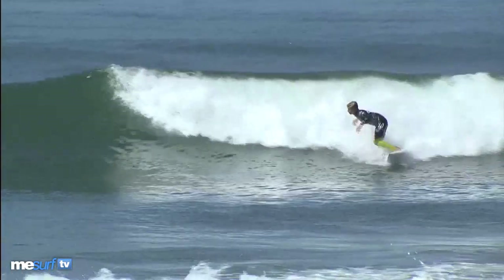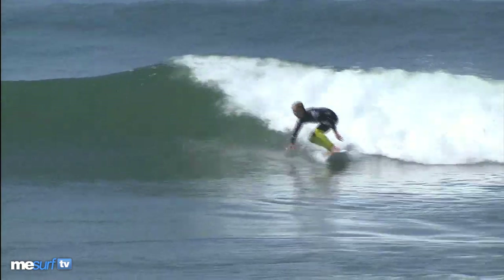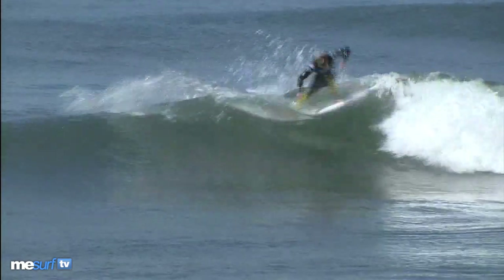Number 8 is always great and Kid Kolohe's back again to make sure of that, with this polished reverse going into the seamless wrap-around. Great stuff there.